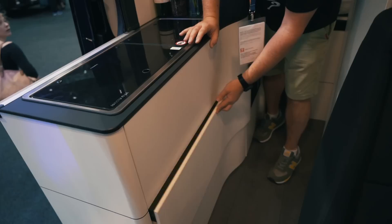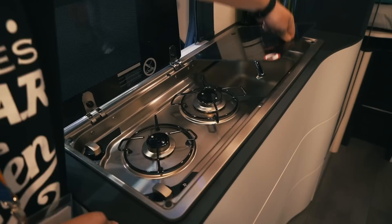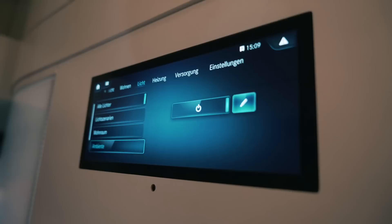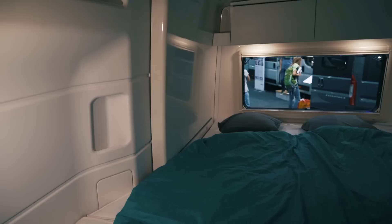The kitchen comes with plenty of storage with three massive drawers beneath the two-burner hob and sink. There's a huge fridge further back from the kitchen which can be opened both ways, meaning you can access beers from the bed. All the lights, heating, etc. are controlled by a large touchscreen opposite the kitchen.